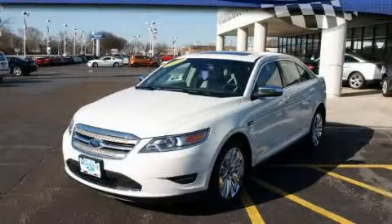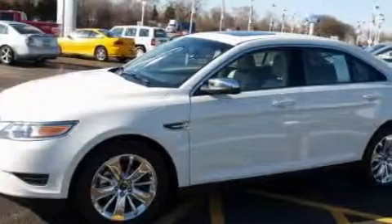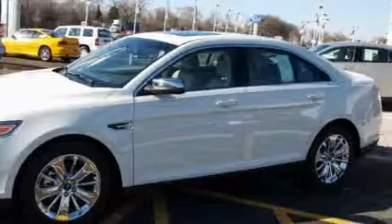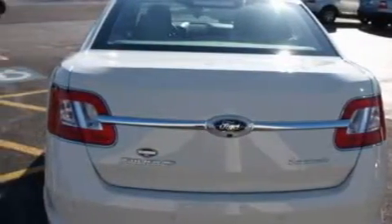This is a brand new 2010 Ford Taurus. It has a six-cylinder engine and an automatic transmission. Its top features include memory settings for the driver's seat positions, so you can recall your favorite position with the push of one button.